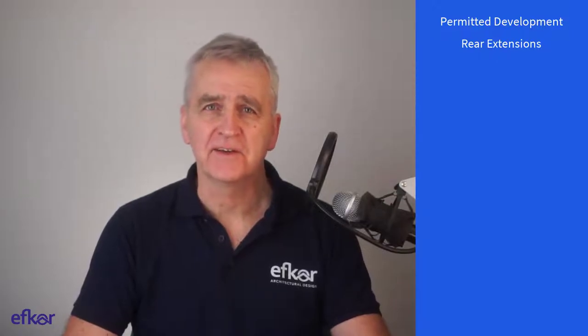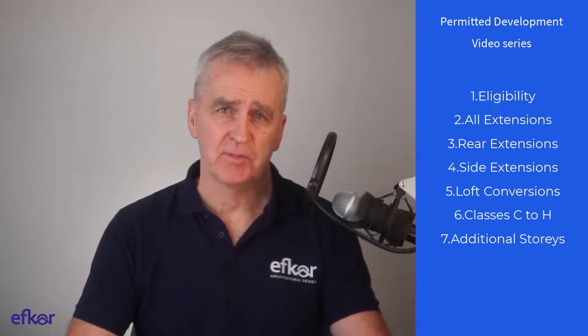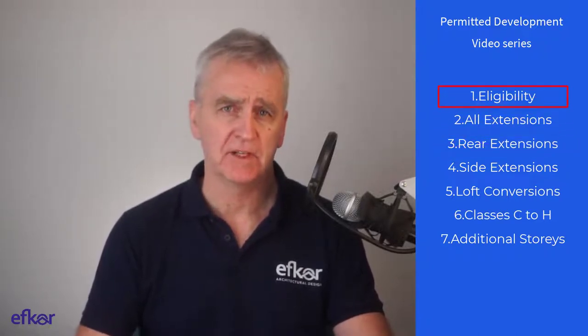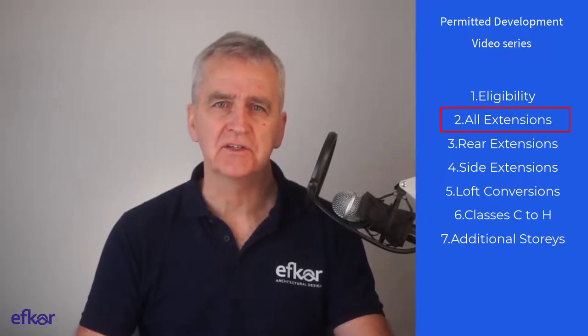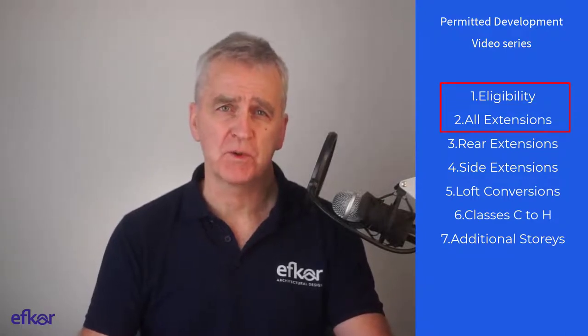Hi, in this video I go through the rules for building rear extensions under permitted development. This is video number three in a series that started with number one, considering eligibility for permitted development. Video number two listed the 10 conditions applicable to all extensions. It's recommended that you watch videos one and two before you watch this one.